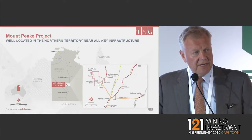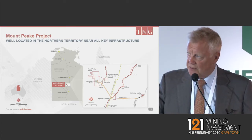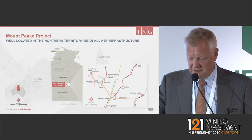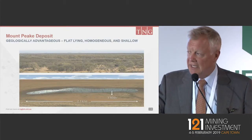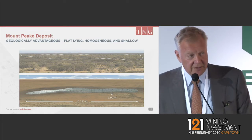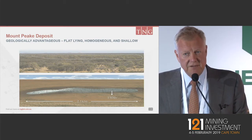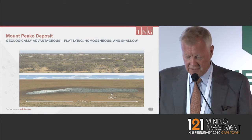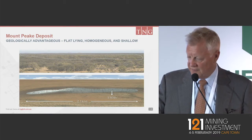The project is extremely well located close to all existing infrastructure and facilities. The resource itself is a shallow lying, flat resource, which allows us to use only open pits at a very low cost. It's homogenous from a geological perspective, which gives us extremely good material to work with as a concentrate for our facility.